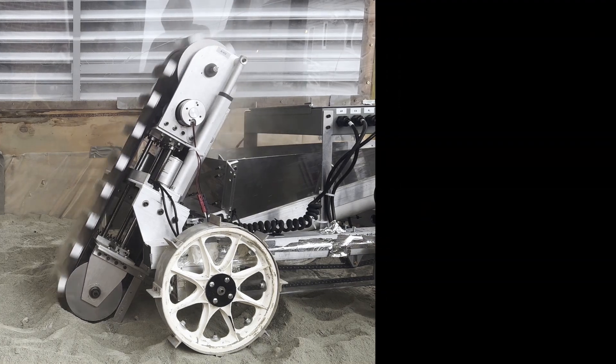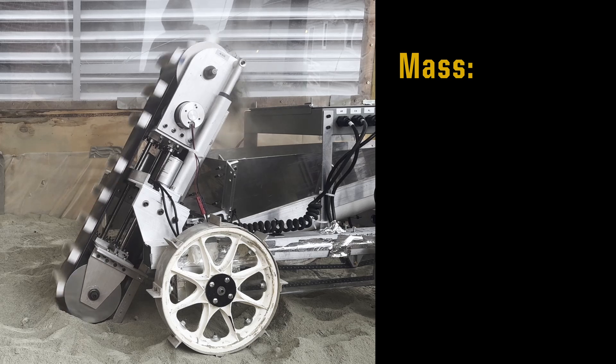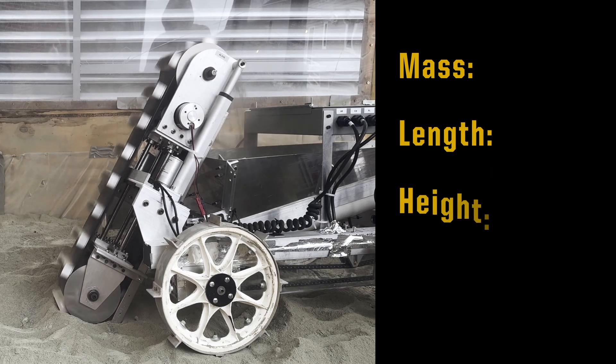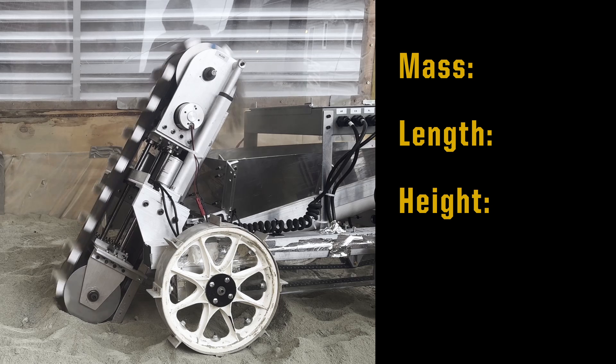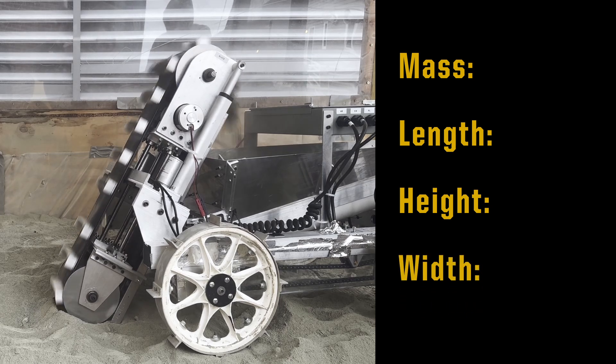The important measurements that we have gathered and will show on screen are the mass of the robot, the length of the robot from its designated front to rear, the height of the robot from the floor to its highest point, and its width from the outer wheel edges.